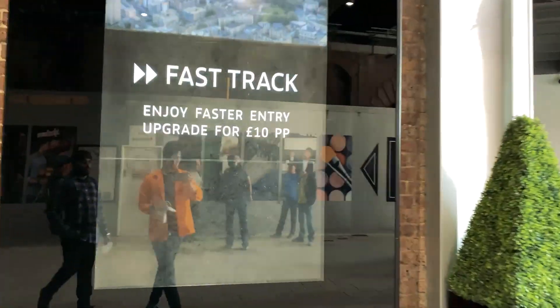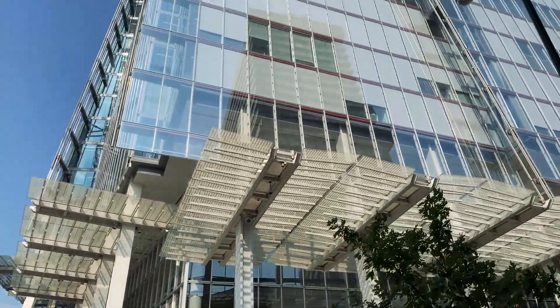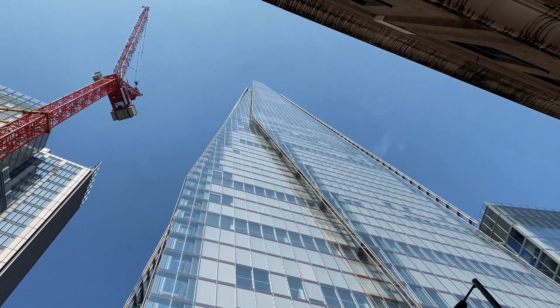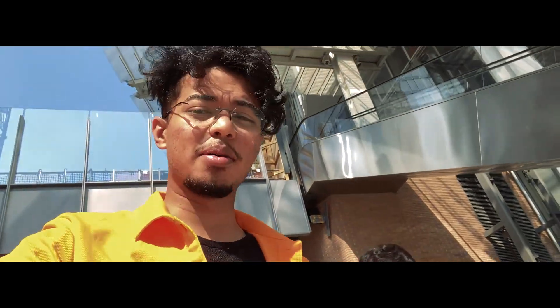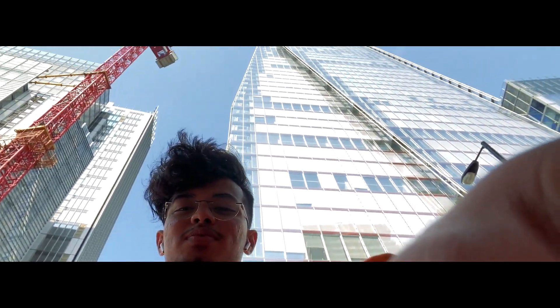Assalamualaikum guys, how are you all doing? Today's plan is to go and explore the highest view of London, which is The Shard. Now I'm showing you the building — what is The Shard? I always say in the vlog I'm going to The Shard, the ticket is cancelled, the Shard is closed. But here it is, from down to the top. This building is The Shard — it looks like this but it's really sharp.